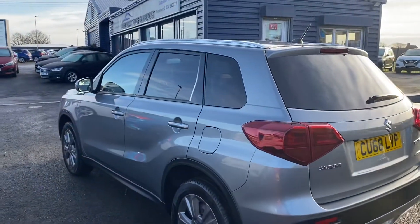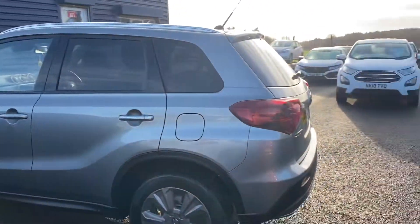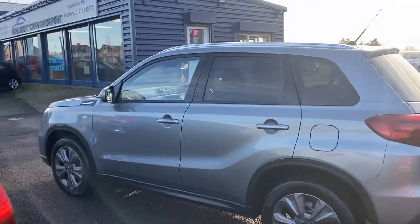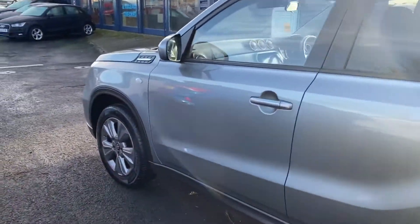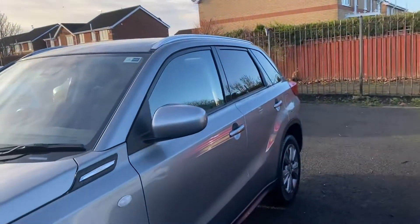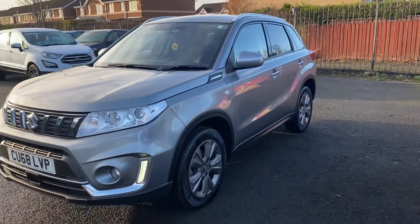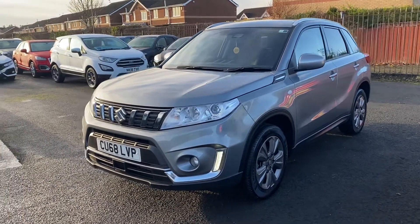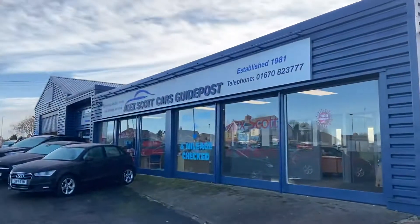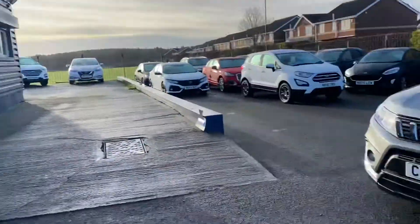We do home deliveries now — up to 30 miles it's free of charge, and after that it's 75 pence per mile, which is really good value. To reserve the car it's a £200 holding deposit, fully refundable. If you'd like to see the car or book a test drive, please call us at Alex Scott Cars at Guidepost on 01670 823 777.